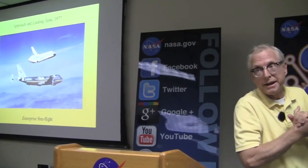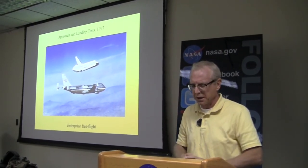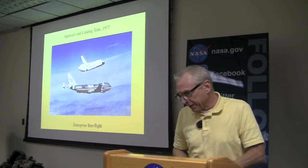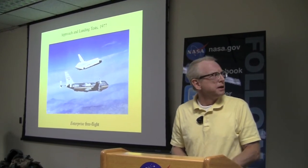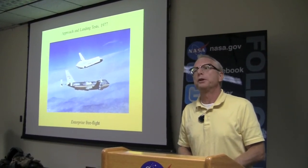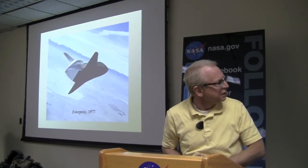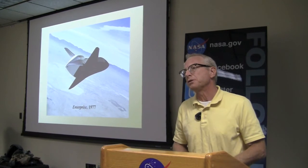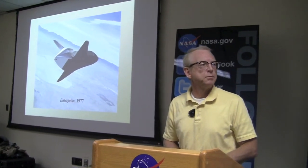More space. This is the approach and landing test. Enterprise, which is now at the Intrepid Museum in New York, was carried aloft on the back of a B-52 — I believe 905, the one you're going to see tomorrow when it arrives — lofting Enterprise over the lake bed to validate the concept of the orbiter as a flying vehicle and its systems. These are actual chase pictures, not Photoshop, of the orbiter making its approach in real time to the lake bed.